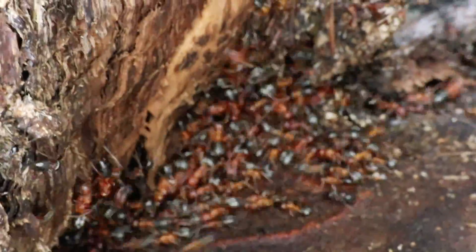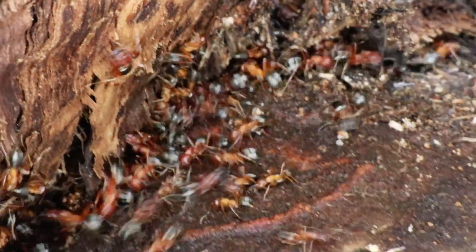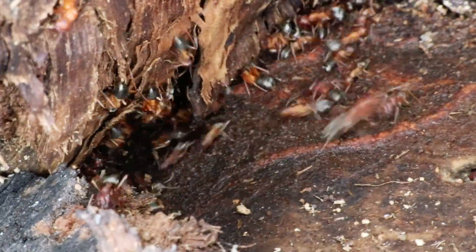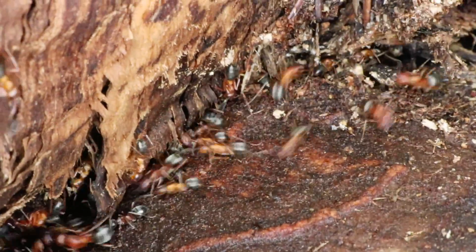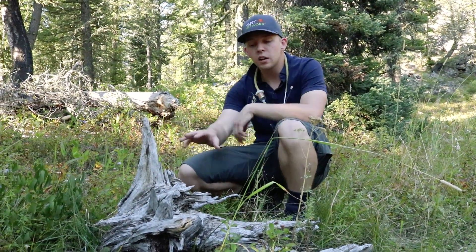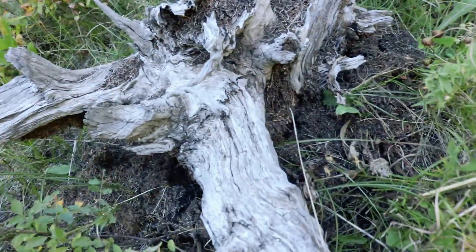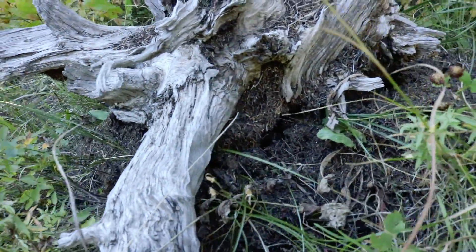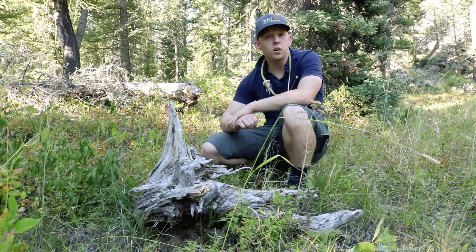We're looking at the heart of the thatching ant colony. There are many workers of different sizes, which means that this Formica species is polymorphic. One thing we haven't seen so far are any queens — they may just be deeper underground in the heart of the nest. After we disturb a nest like this, while it does superficially look damaged and there is some real damage, the ants will have it all repaired and resealed within 24 to 48 hours with very little disruption to the colony itself.